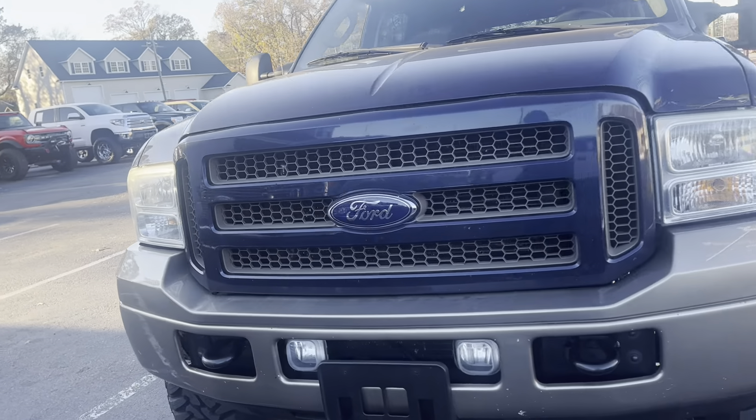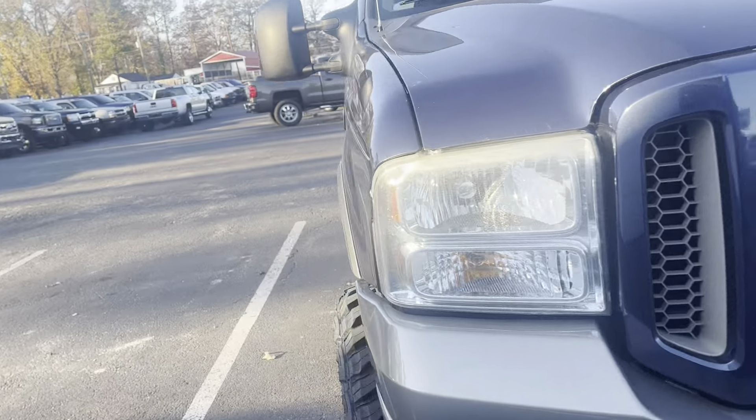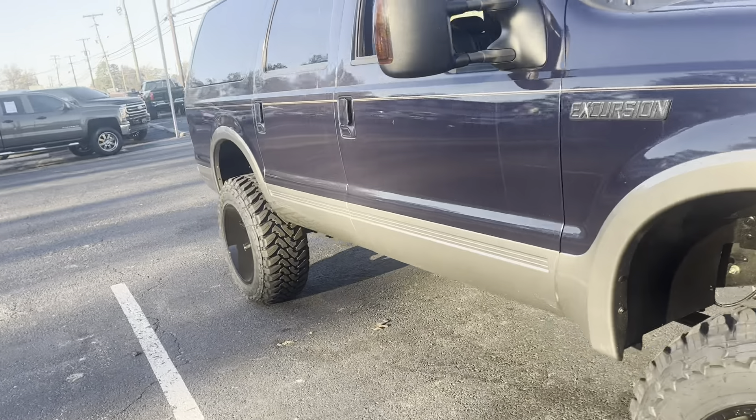Before we started getting bombarded with phone calls on this Excursion, I wanted to do a quick video before it was even washed or touched.